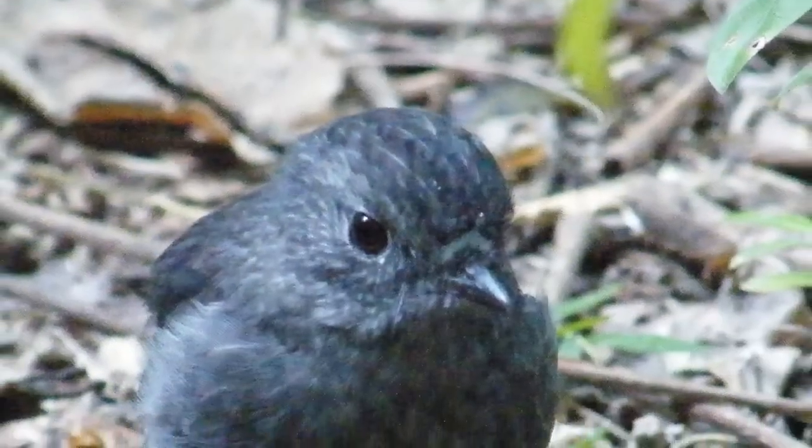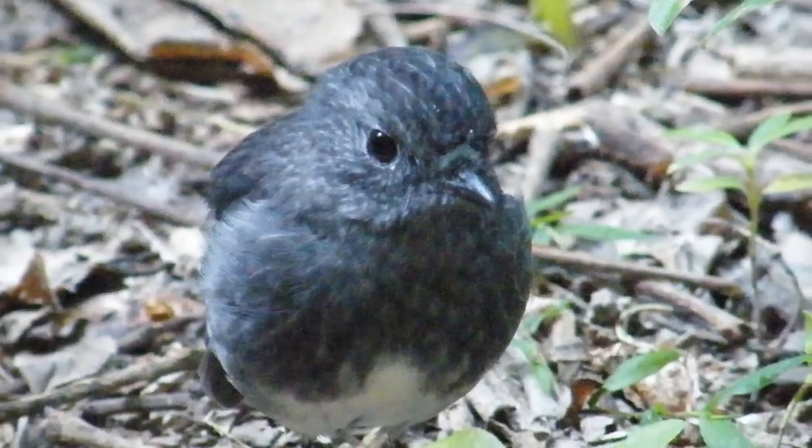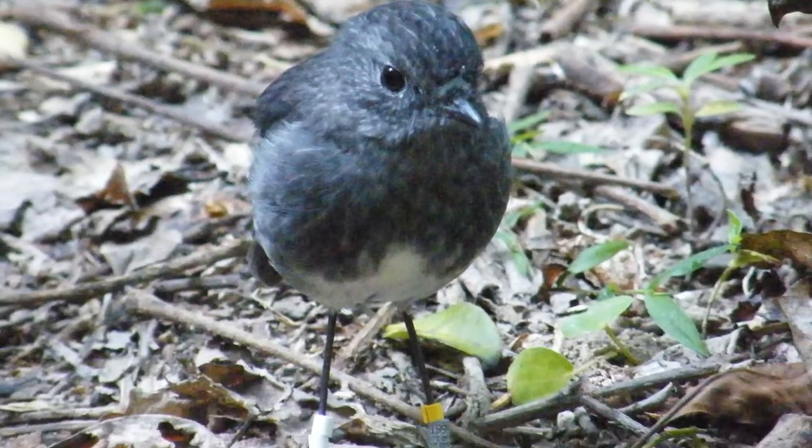We've got the Cape Kidnapper Sanctuary just across the way there and already we're starting to see tomtits and robins turn up here at Tamata Park. They are already making their way over, so we're quite hopeful that when we start doing a bit more targeted pest control, we see more of these species becoming more prevalent in the landscape.